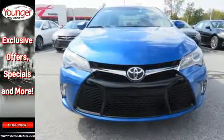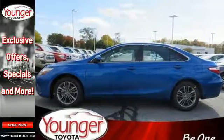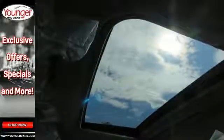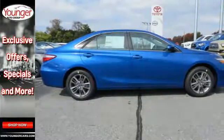The rear-view camera makes parking and backing up easier than ever, while the Star Safety System is constantly looking out for you. Reward yourself with one of the most recognizable and reliable cars on the road.